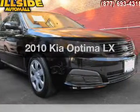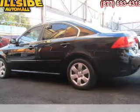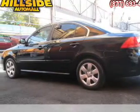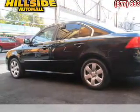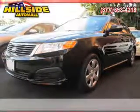Check out this 2010 Kia Optima. Travel the roads in style and comfort in this great vehicle. With an efficient four-cylinder engine, the powertrain includes front wheel drive that responds smoothly to its five-speed automatic transmission.